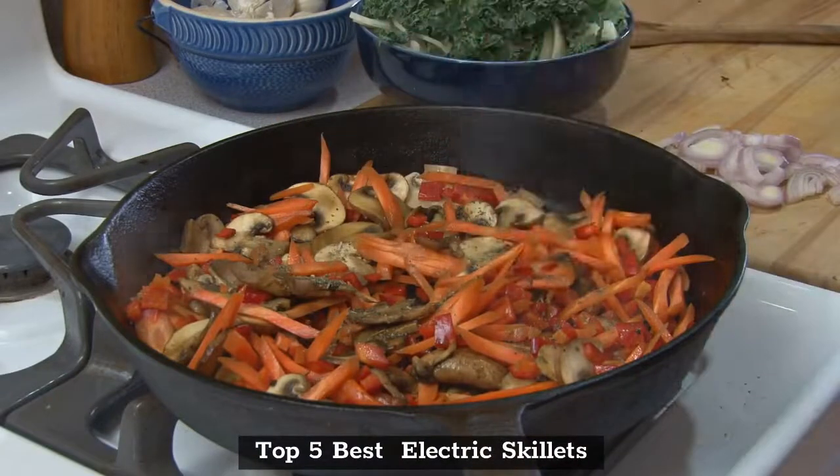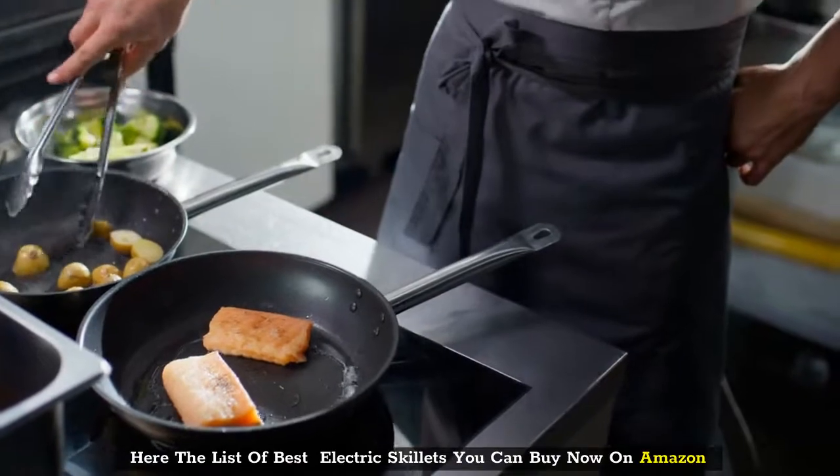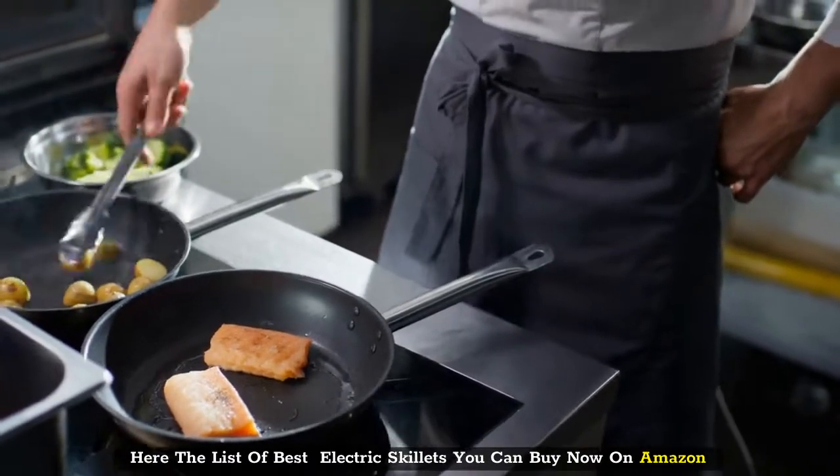Top 5 Best Electric Skillets. Here is the list of best electric skillets you can buy now on Amazon.